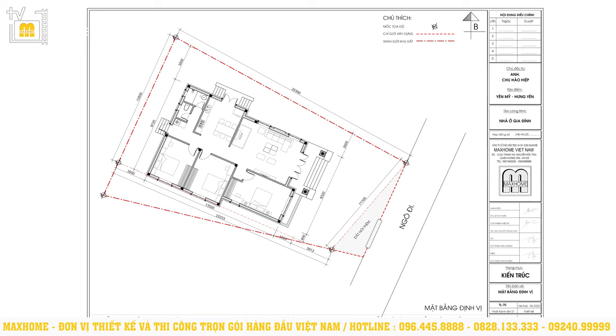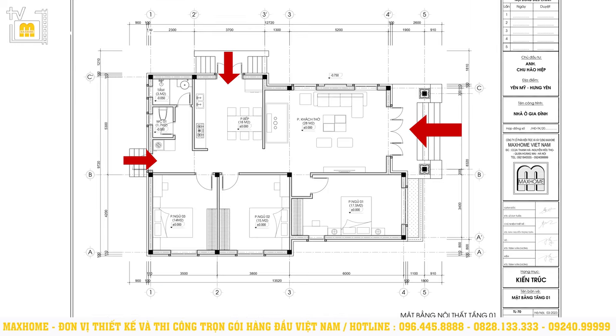Công trình được xây dựng theo hướng đông nam với chiều rộng là 9,72m, chiều dài là 13,52m, vậy diện tích của công trình sẽ rơi vào khoảng 131m². Công trình được thiết kế 3 lối tiếp cận: một lối ở sảnh chính, một lối ở sảnh phụ và một lối cửa phụ phía đằng sau. Việc có nhiều lối tiếp cận giúp cho việc di chuyển thuận tiện hơn, đồng thời không khí sẽ lưu thông dễ dàng trong công trình, giúp cho không gian luôn thông thoáng và rộng rãi.